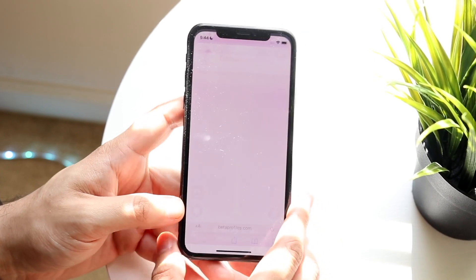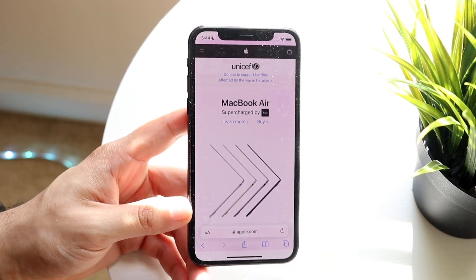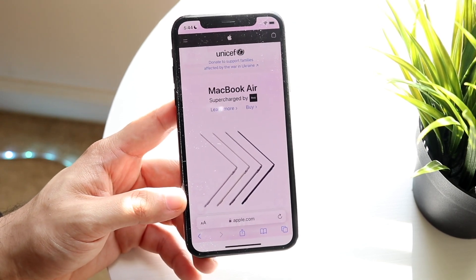On top of that, I also got a bug fix specifically with the tabs. For some reason the tabs wouldn't update properly, or when you deleted them they would come back — something along those lines. Luckily, that has now been fixed or at least patched within this update, which is really cool to see.